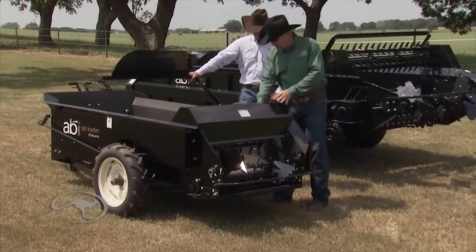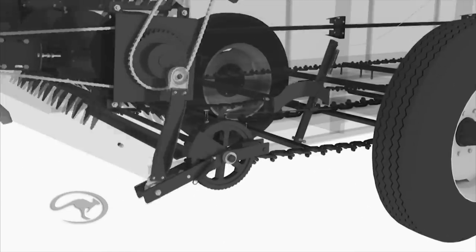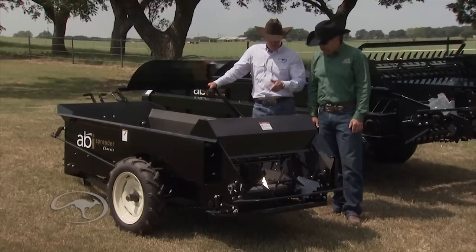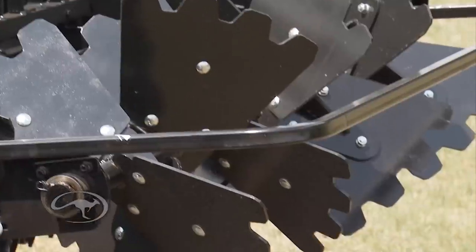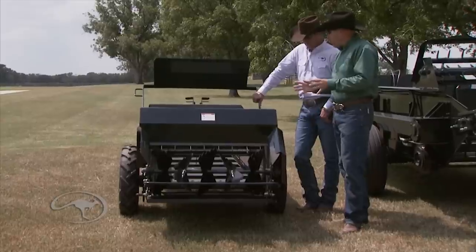Every one of our manure spreaders has what we call the shredding mechanism — a knifing action. This 185 behind us has multiple paddles; the 50-cubic has a single paddle. As the manure is pushed back, it's actually shredded and broken down into small pieces before being systematically flung out. This shredding action is very rare — if another manufacturer offers it, it's an expensive option. It's standard on every one of ours; we won't sell without it, because we believe it's part of proper pasture management.